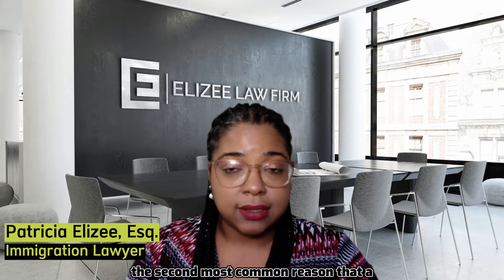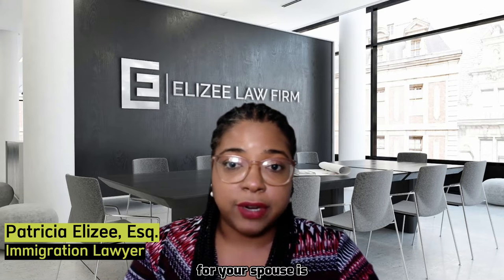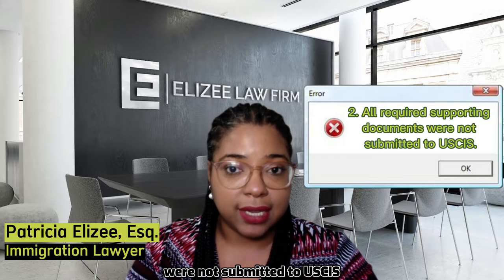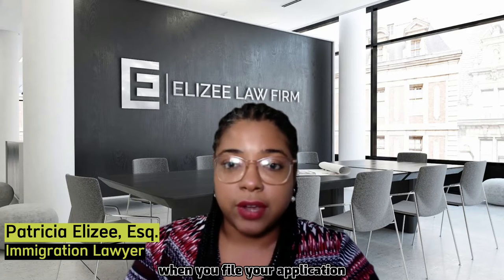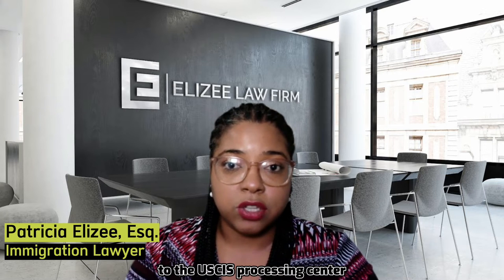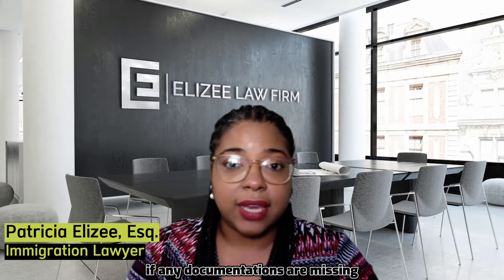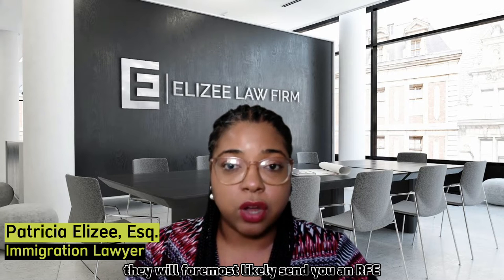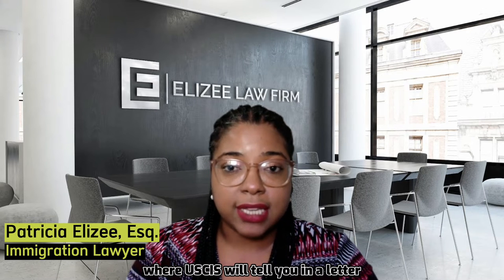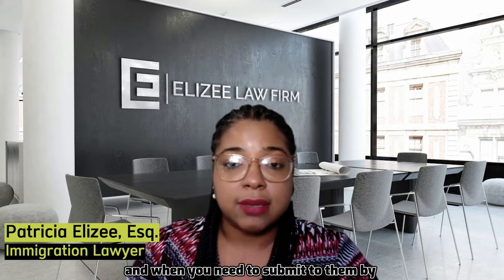The second most common reason that a green card application is denied for your spouse is if all of the required supporting documents were not submitted to USCIS. When you file your application, there is a list of documents that you have to provide to the USCIS Processing Center. If any documentation is missing, they will most likely send you an RFE — a request for additional evidence — where USCIS will tell you in a letter what is missing and when you need to submit it by.